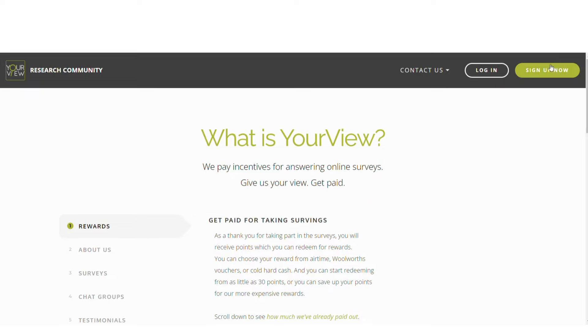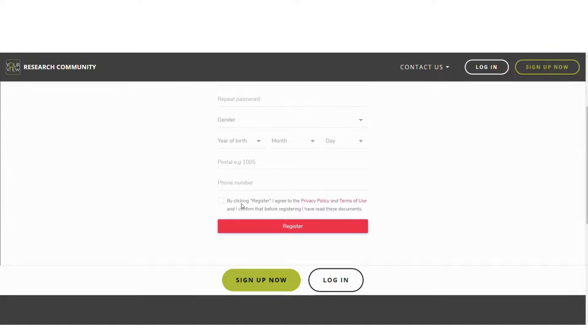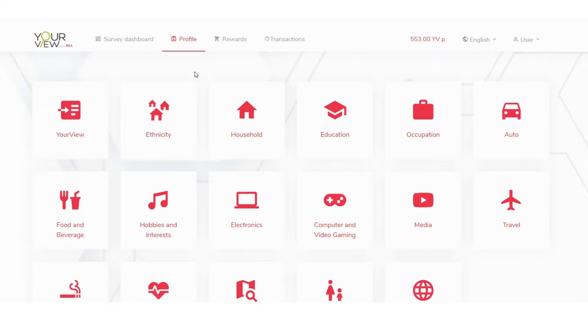To become a member of this website, you're going to click on the sign up now button and complete the registration form by entering your email address, password, repeat password, select your gender, add your year of birth and date, enter your postal code, read and agree to Your View's privacy policy and terms and conditions, and click the register button.